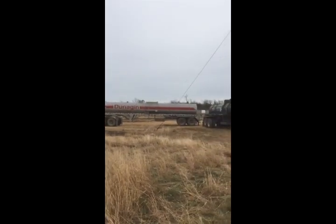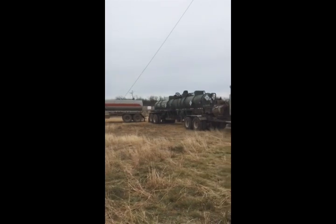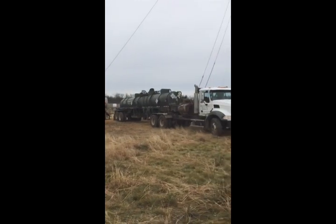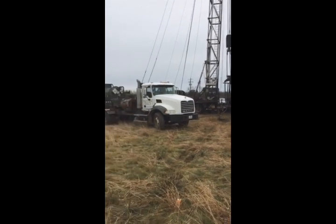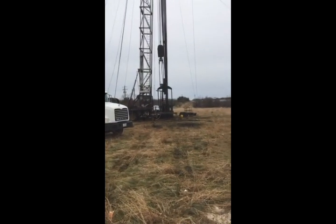Here we are again at the Taylor Operating Company well number three. We're acidizing the well. We have the pump truck hooked up to the well head in the back down there.